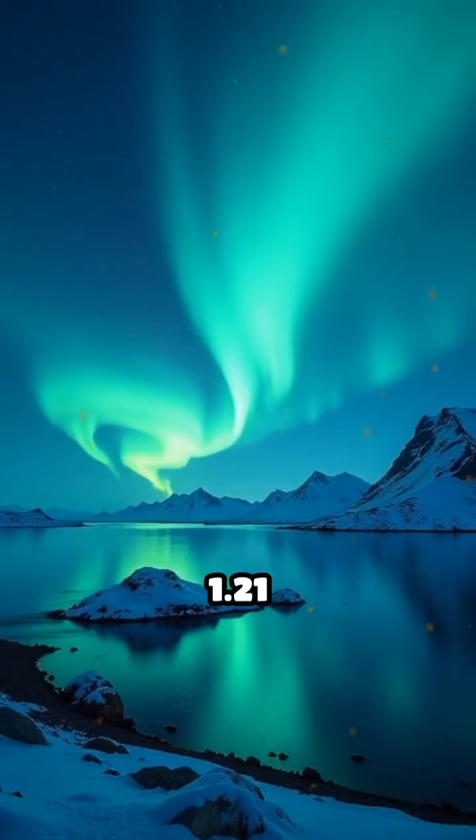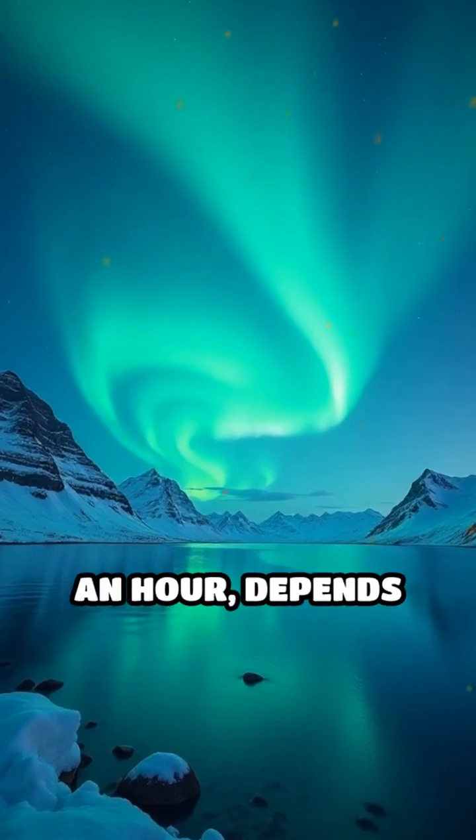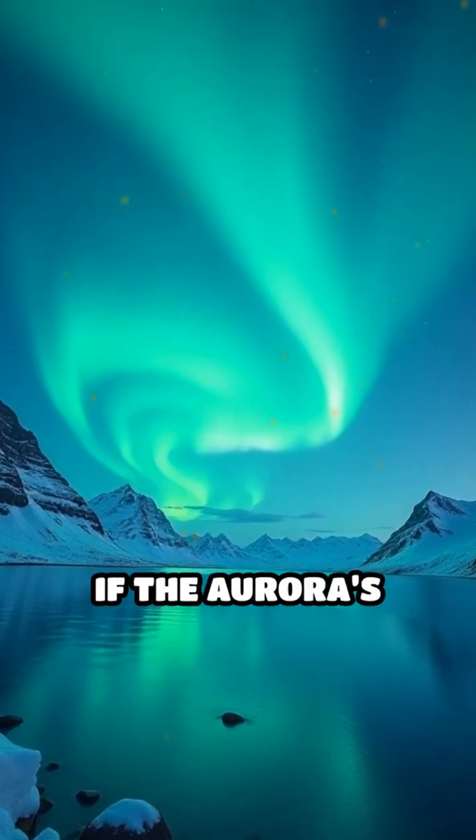They say it runs on 1.21 gigawatts, which is enough to light up Greenland for a whole day, or maybe just an hour. Depends on if it's cloudy or if the aurora's dancing.